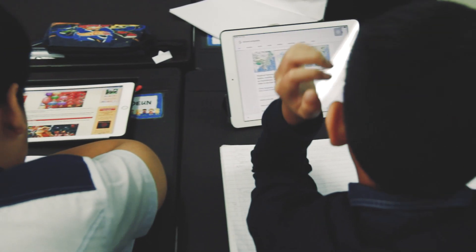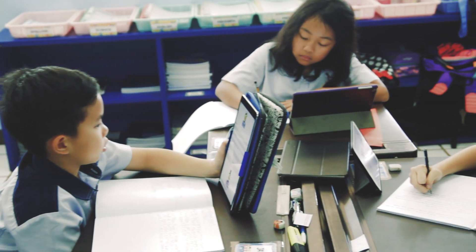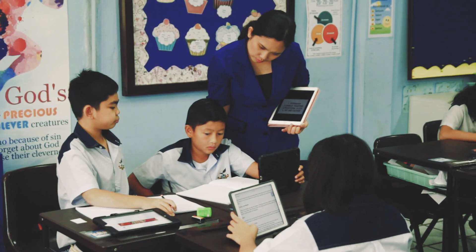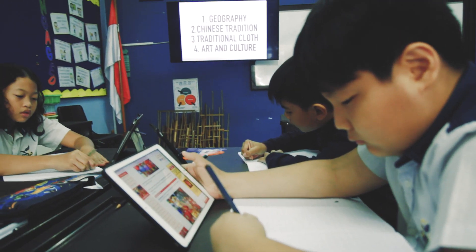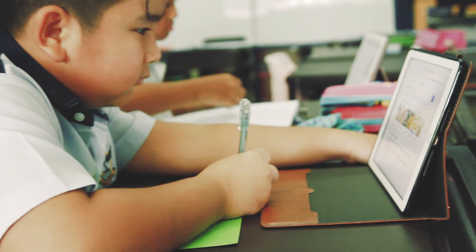We see the classroom as a blended environment. One-to-one access to technology enables students and teachers to choose from a wider variety of tools at any given time. Together, decisions will be made about the most effective way that students can craft their work and create, showcase and share their learning with others.